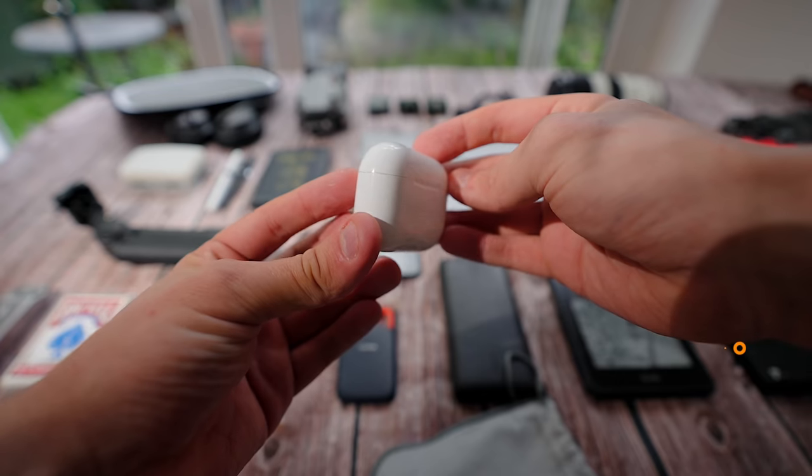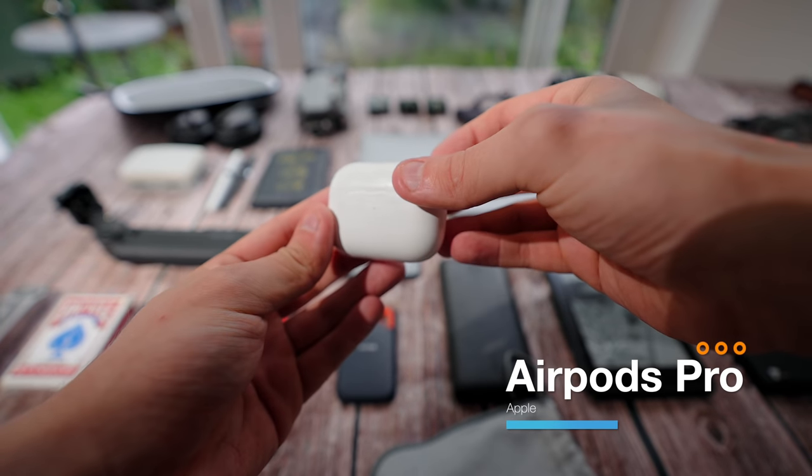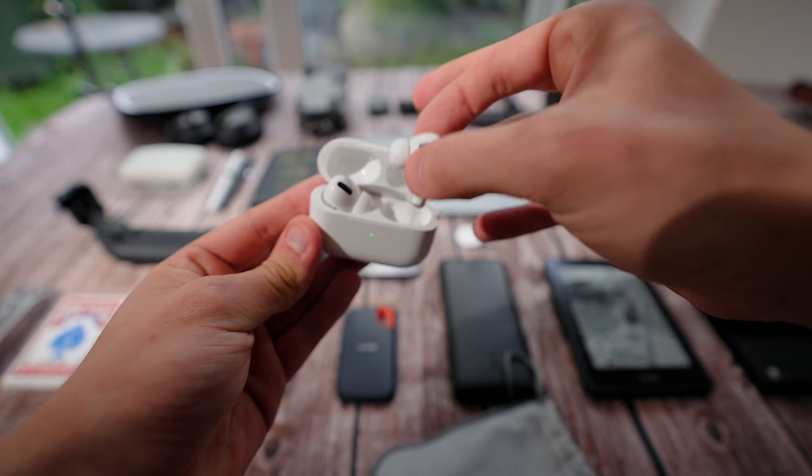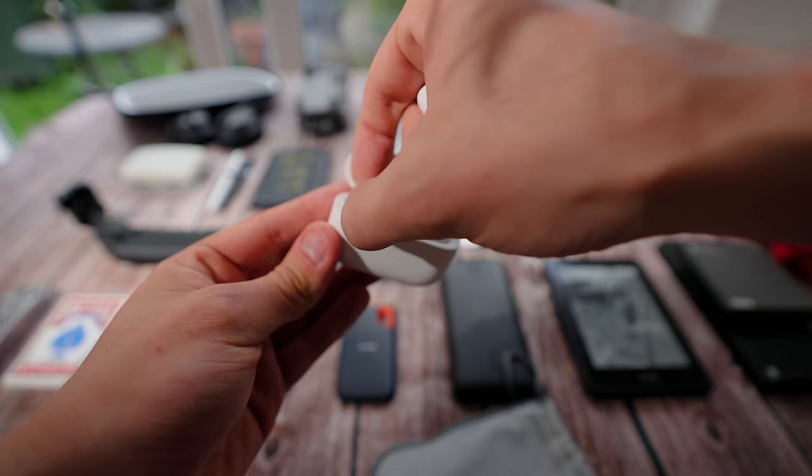I've got my AirPods Pros here. I wasn't going to get these because I had my original AirPods, but I accidentally washed them in the washing machine — so I had to upgrade. These are mind-blowingly good. There's no reason the noise canceling should be as good as it is — a bit of witchcraft. I really like using these, especially at the gym and going for runs. It's a lot better than over-ear headphones for that specific purpose.